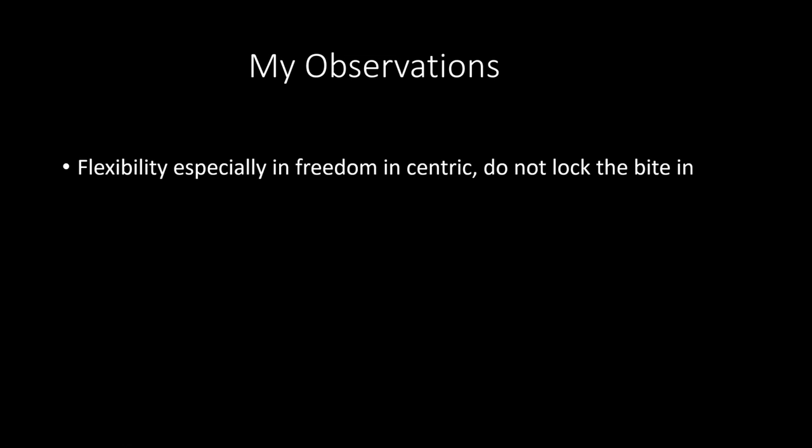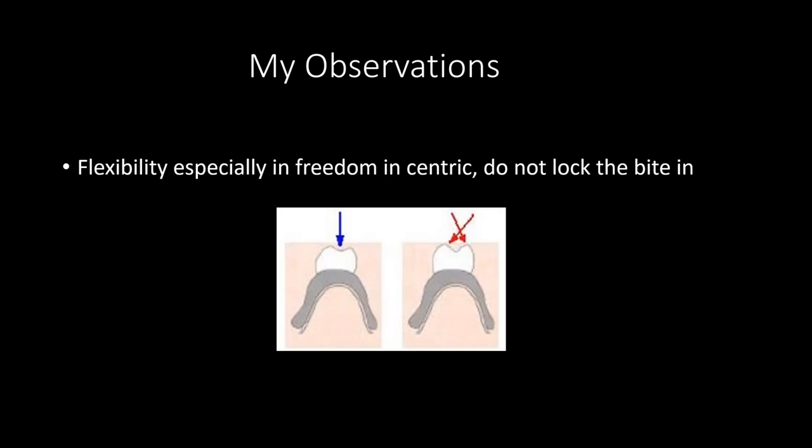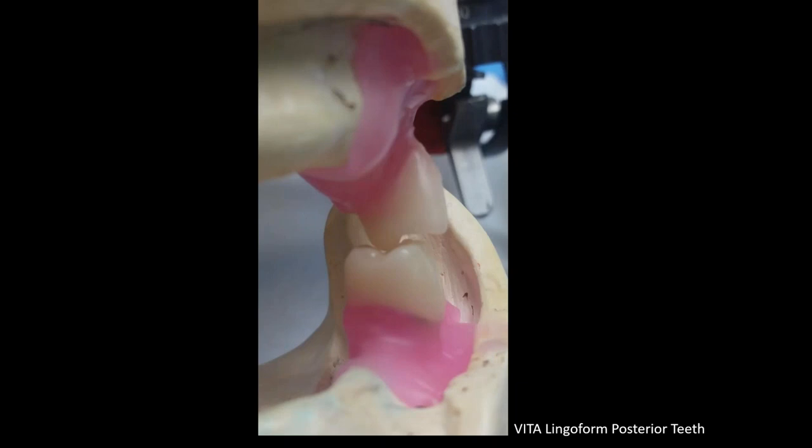Everybody has a chew cycle. You have to set teeth within that chew cycle. As a technician who doesn't see the patient, now you know one exists — imagine it as a teardrop. You don't want to lock the bite in. The older the denture you're replacing, the flatter the teeth, and the chew cycle becomes more horizontal because the patient has to mill to eat. When you rehabilitate the case, you want contacts lying in the middle of the tooth, not hitting the guiding planes — that's what dislodges the denture and causes stresses that make it splay.